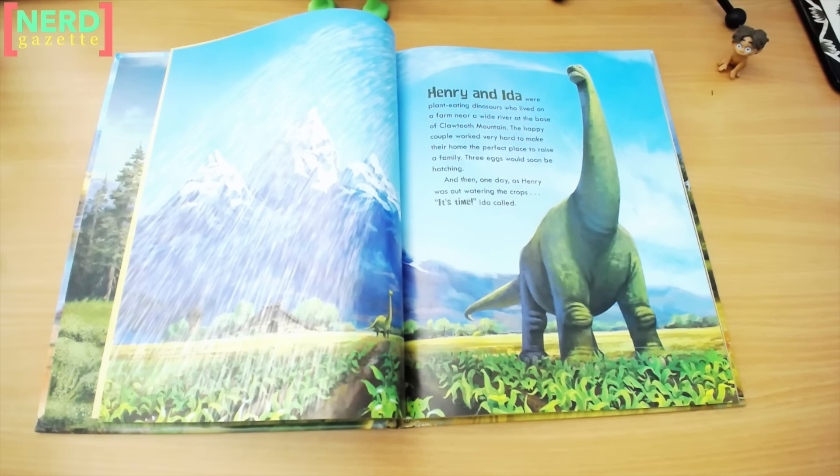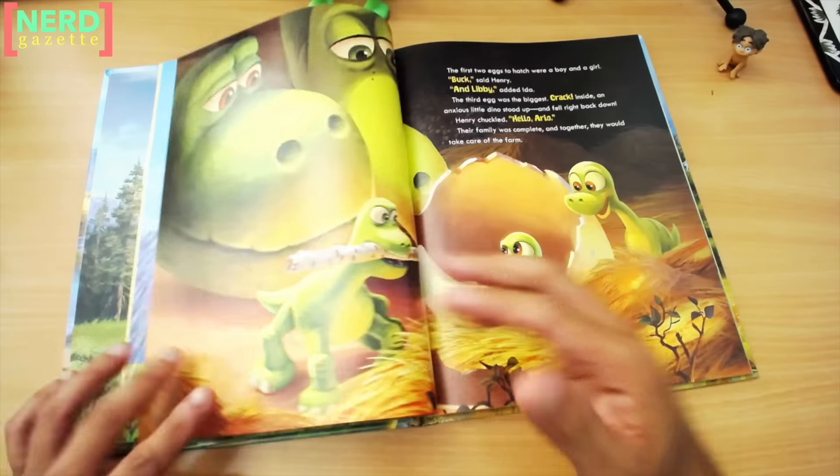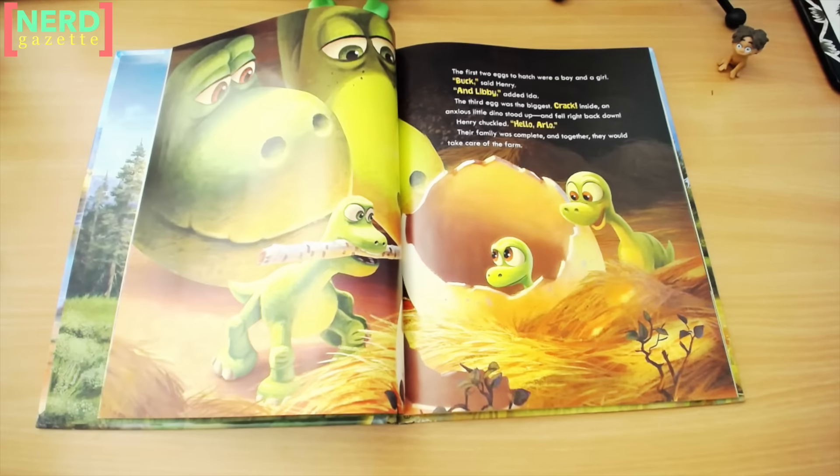Three eggs would soon be hatching. And then, one day, as Henry was out watering the crops, "It's time," Ida called. The first two eggs to hatch were a boy and a girl. "Buck," said Henry, "and Libby," added Ida. The third egg was the biggest. Crack. Inside, an anxious little dino stood up and fell right back down. Henry chuckled. "Hello, Arlo." Their family was complete, and together they would take care of the farm.